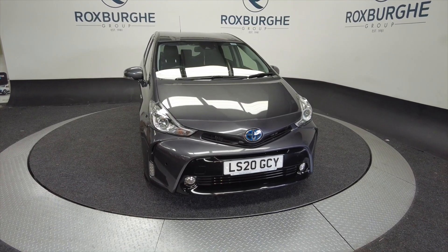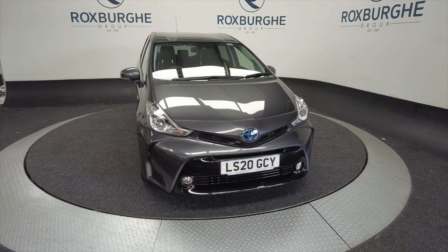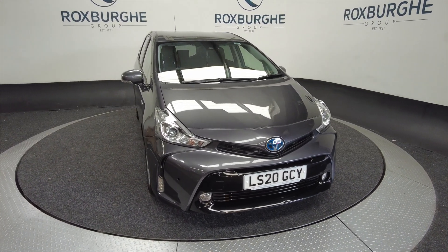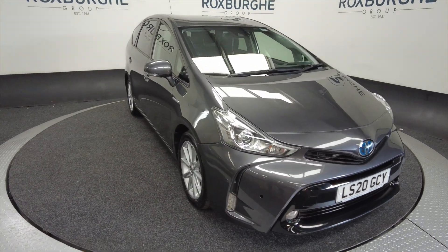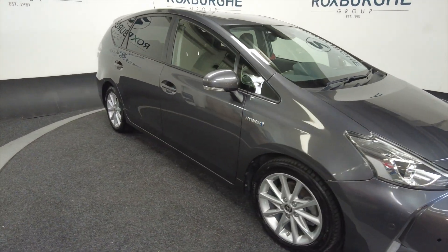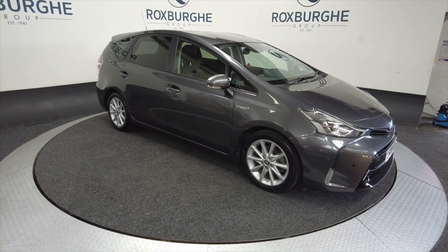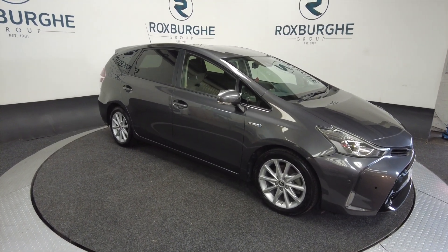Hello and welcome to the Roxburghe Group Vehicle Showcase. Today we're showcasing this Toyota Prius XL TSS HEV — it's a hybrid electric car on a 2020 plate. You can expect around 57.7 miles to the gallon combined, so really good on fuel as you'd expect from a hybrid.